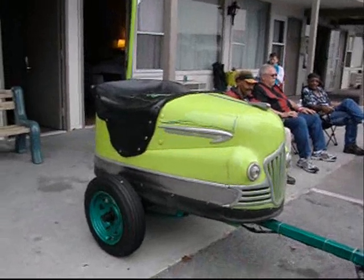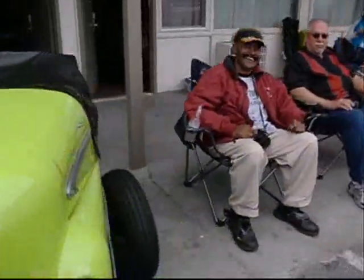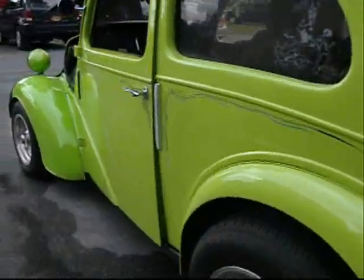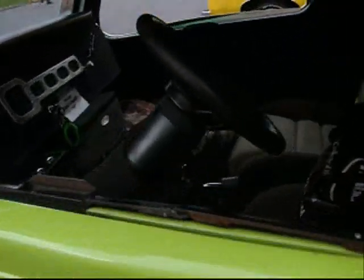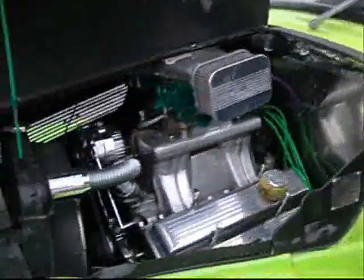It's a bumper car! Oh wow, what a good idea. Luchi auto scooter hooked up to an Anglia. Oh man, what a great little car — small block Chevy.